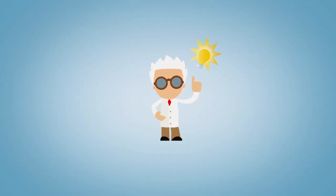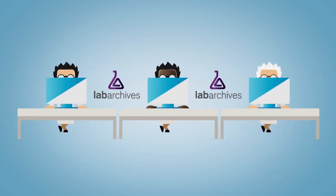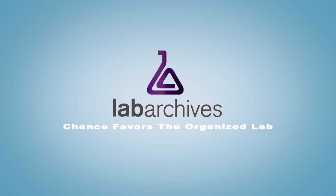LabArchives is the intelligent way to store, share, organize, and publish lab data, and provides research groups with a centralized, collaborative platform. Because at LabArchives, our motto is: Chance favors the organized lab. Visit www.labarchives.com to sign up for a free account today.